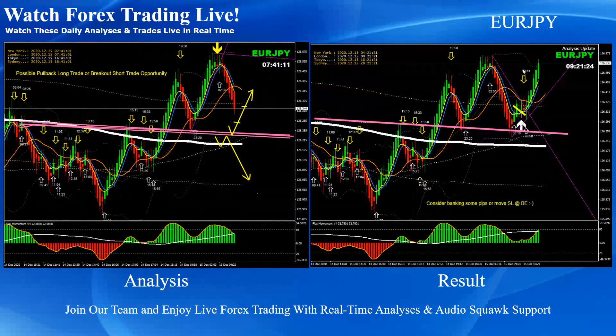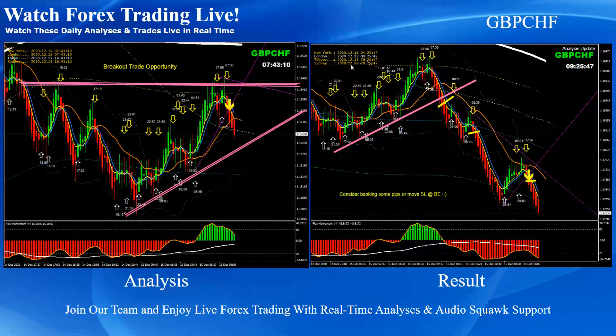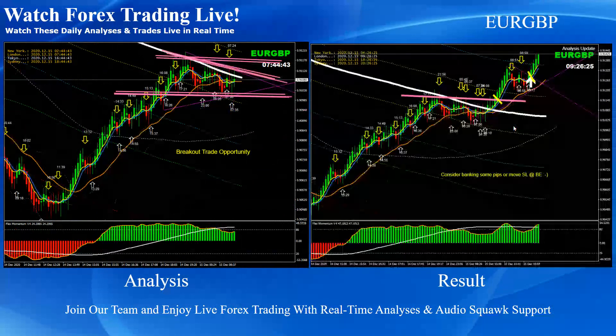On Euro Yen, as mentioned in the analysis, the first priority was a pullback if the price respected the support — which you can see it nicely did — and a beautiful pullback long trade. As soon as the price hit the previous level, we mentioned to bank some profit. Pound Swiss Frank pretty straightforward this morning — beautiful breakout, and after the breakout we announced the rest as a pullback short trade through live commentary.